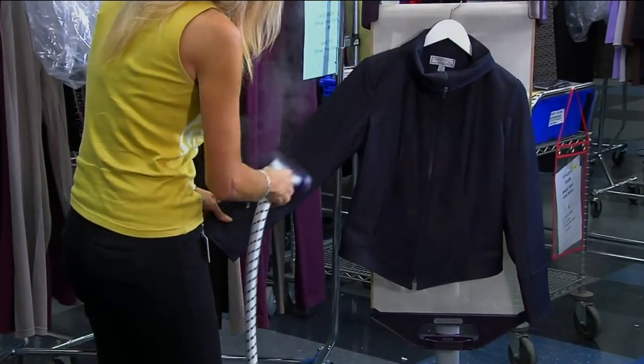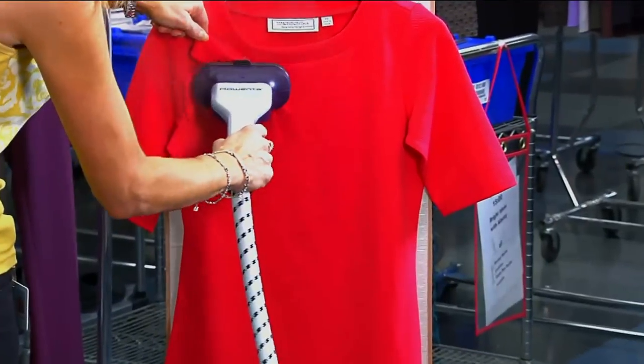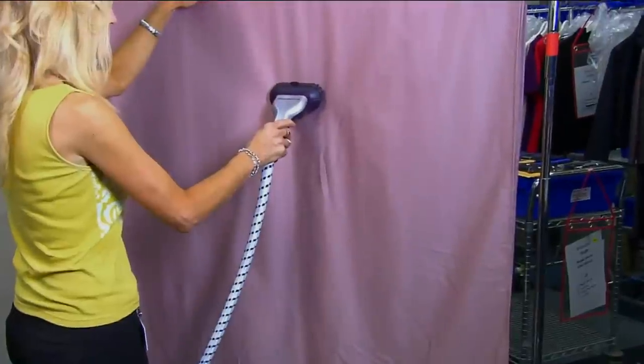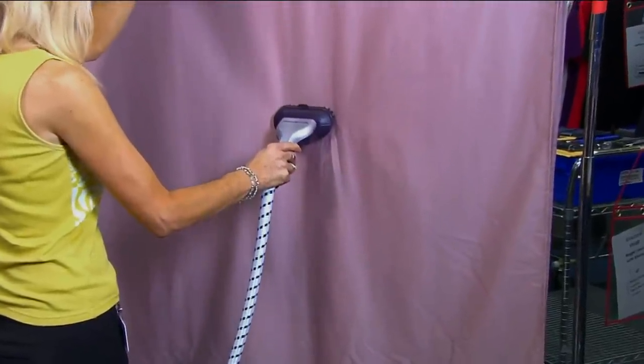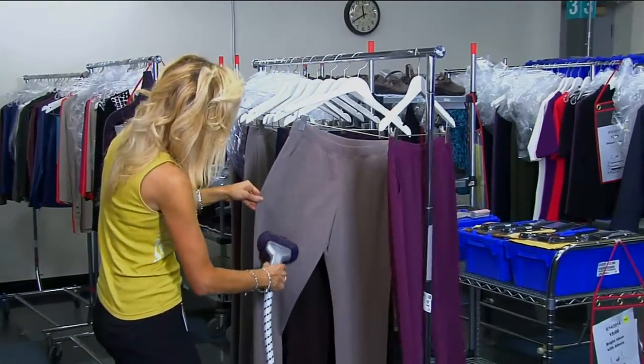Here at QVC, I don't think you'll see bloopers, but you're going to see what exists in our host lounge that we as hosts cannot live without, because when we go on air we've got to look nice, crisp, and refreshed. Most of our clothes come out of a suitcase and they're all wrinkled. What do we do? We pull out our Rowenta Master Valet Steamer.